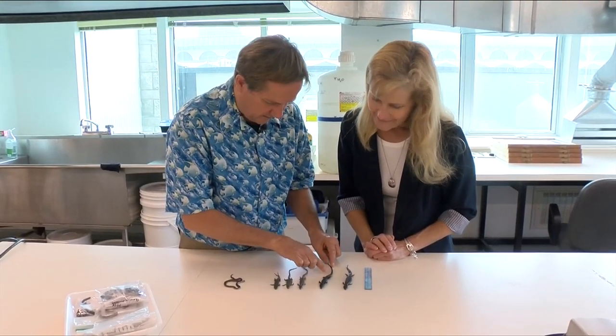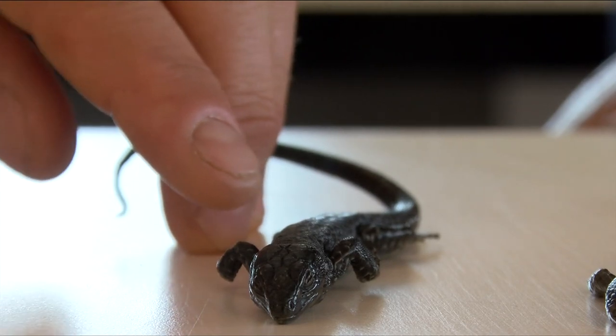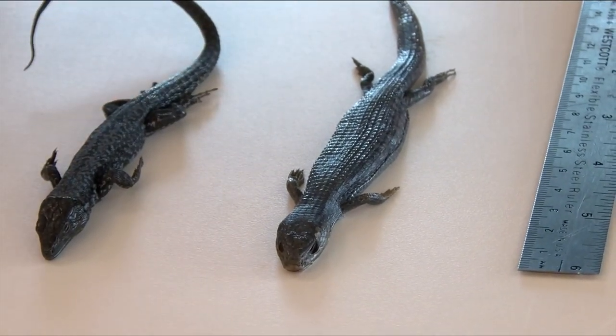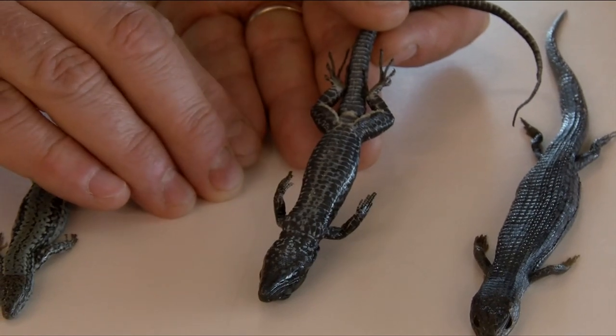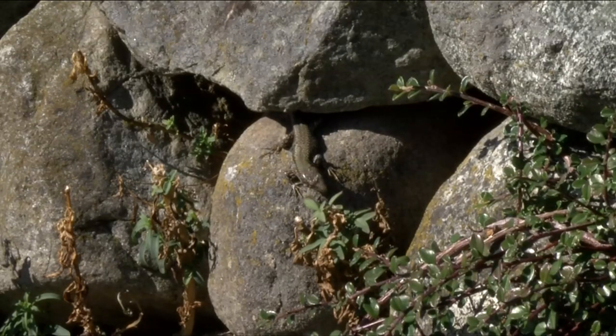This is a wall lizard — this is a male, and it's the biggest one I've caught so far. At 21 centimeters long, next to it is the alligator lizard. The wall lizards are about the same size, but much more slender — the tail is more slender, the legs are longer. The alligator lizard is native to Vancouver Island. The European wall lizard is an invasive species.